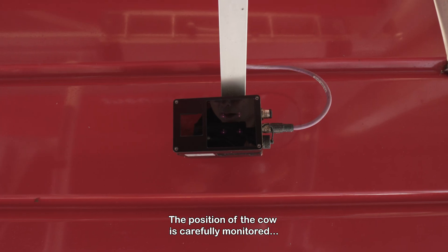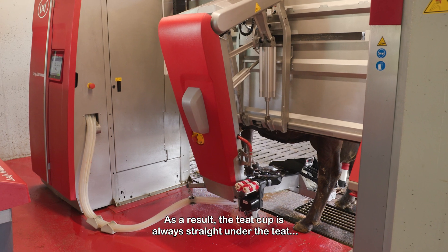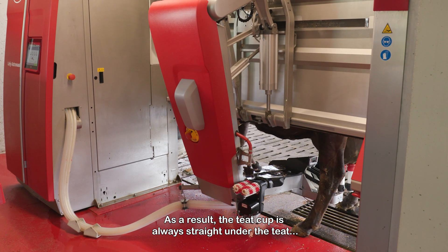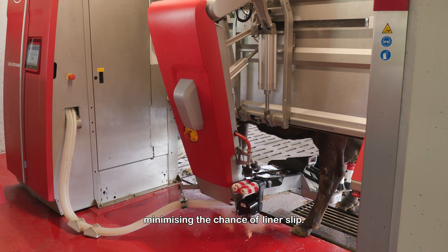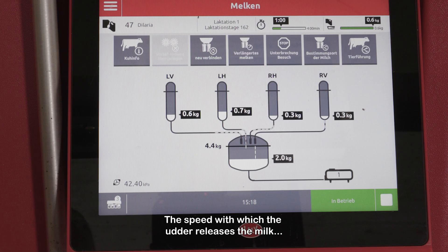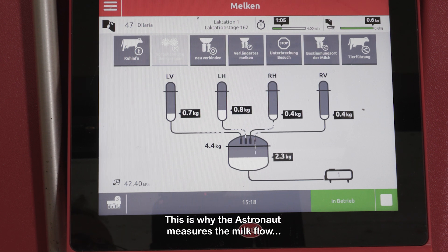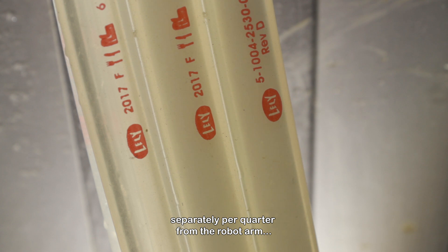After each cleaning, the brushes are disinfected to prevent cross-contamination. The position of the cow is carefully monitored during the entire milking process without disturbing the cow. As a result, the teat cup is always straight under the teat, minimizing the chance of a liner slip. The speed with which the udder releases the milk can differ per quarter.